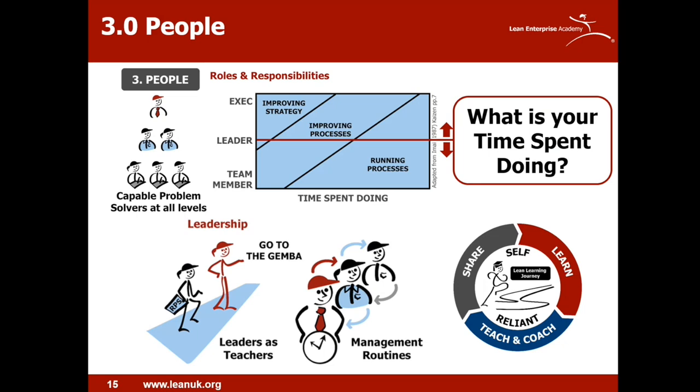Moving on to people — let's think about roles and responsibilities in relation to problem solving. Starting with the simple hierarchy on the left, what we want is everybody in the organisation to be capable problem solvers — an army of them at all levels, from team members right up to senior leaders. They're not all solving the same problems, but applying the right approach to those occurring at their level. The model on the right shows proportionally how much time we should spend on improvement activities based on our level. A team member should spend most time on value-added work but also have some time to improve processes and solve problems.